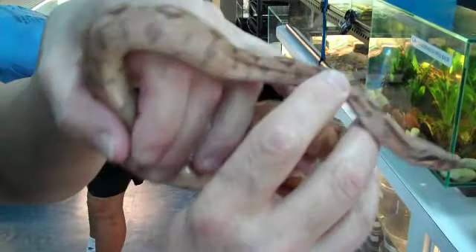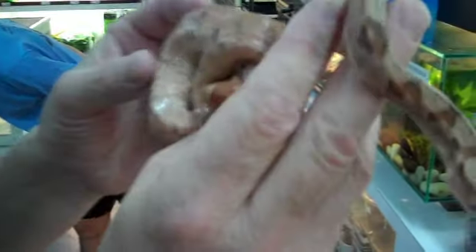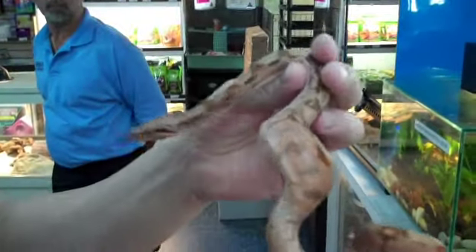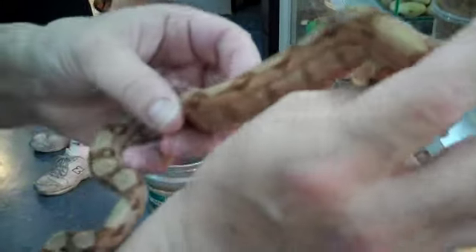Hi guys and gals, here we have a Hypo Hog Boa, a Hog Island Boa. I want one of those. It's beautiful. Look at this thing — look at the color of this. It's got the nice hypo coloration. It's beautiful.